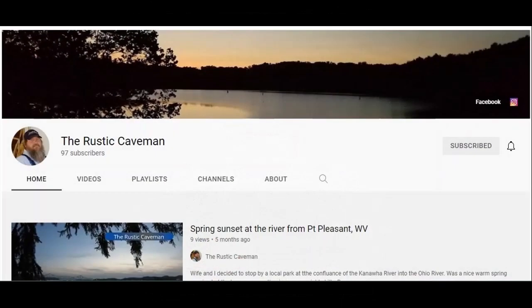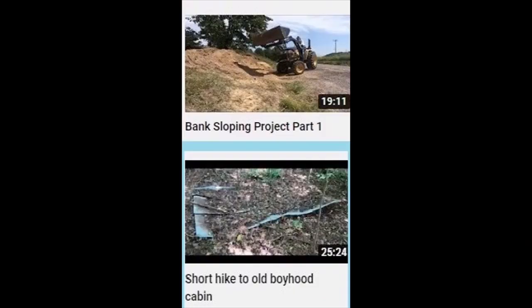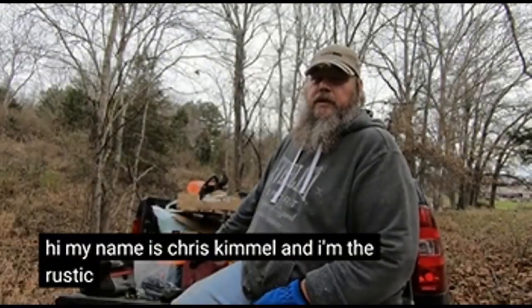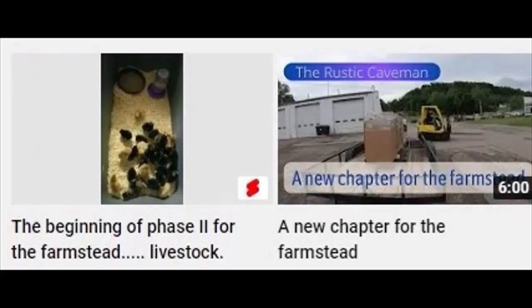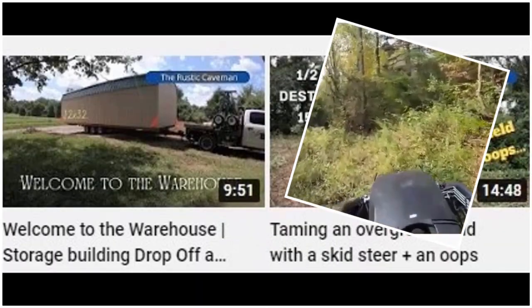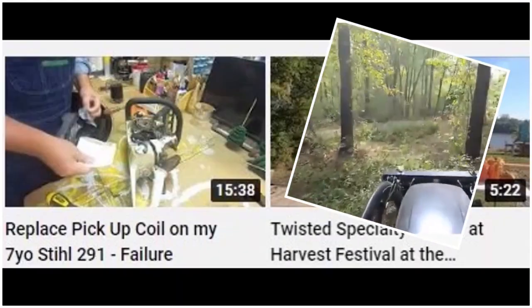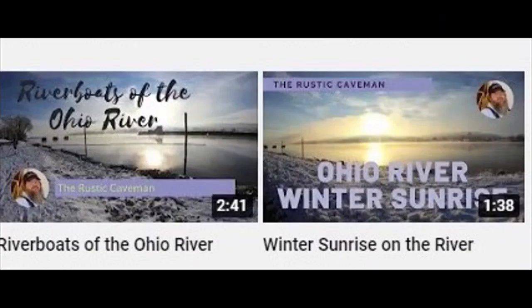The Rustic Caveman features Chris Kimmel in the recovery of Appalachian farmland from the backwoods of Ohio. He says it's about as rural as it can get without hearing banjos. Reclaiming a farm is next to impossible without the use of chainsaws, backhoes, and other implements. But the Rustic Caveman isn't just about playing with the big boy toys.